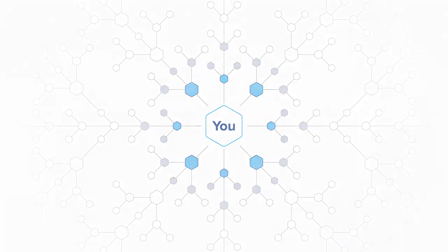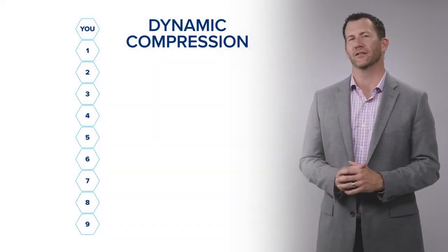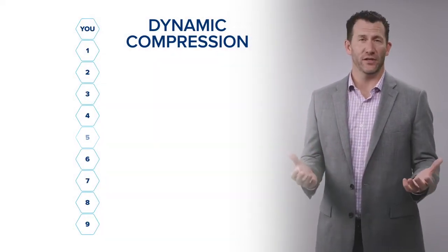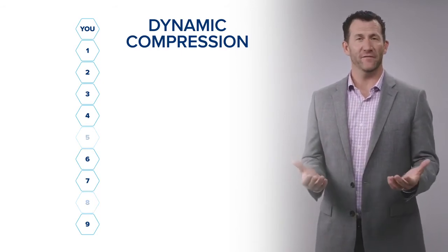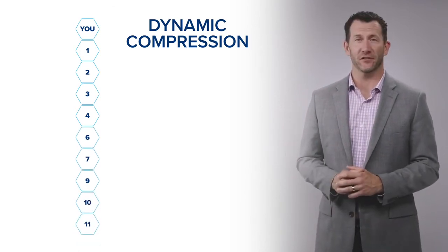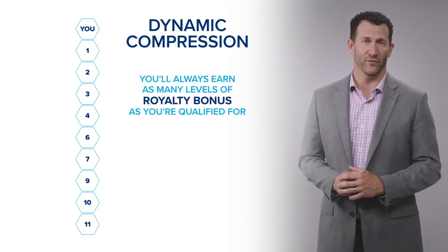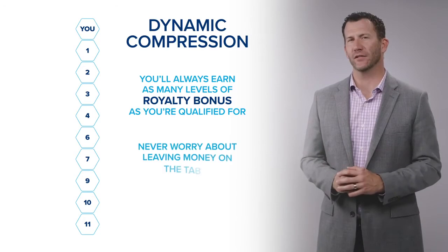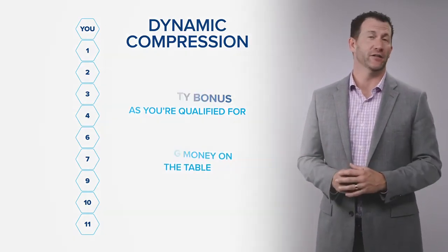One of the great things we do here at LifeVantage is a concept called dynamic compression. When somebody fails to place an order, or if somebody doesn't capture all nine levels in your organization, LifeVantage rolls the organization up to fill in any empty slot, which means you'll always earn as many levels of royalty bonus as you're qualified for. You'll never have to worry about leaving money on the table, and you never have to do anything to earn it because LifeVantage has already done that for you.